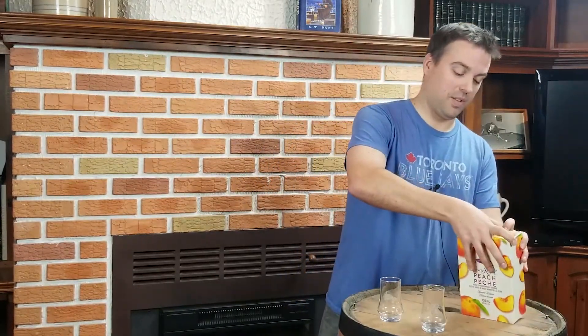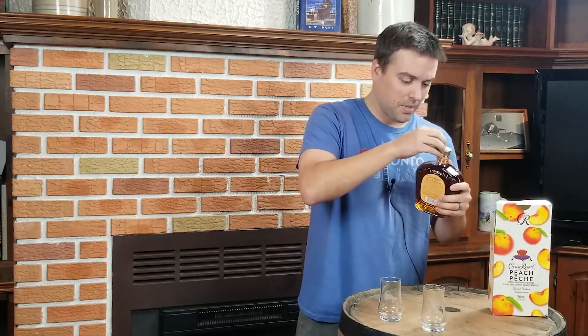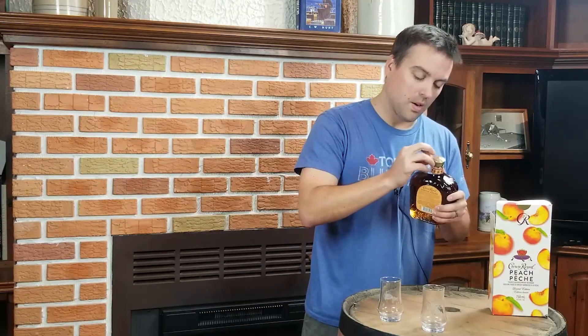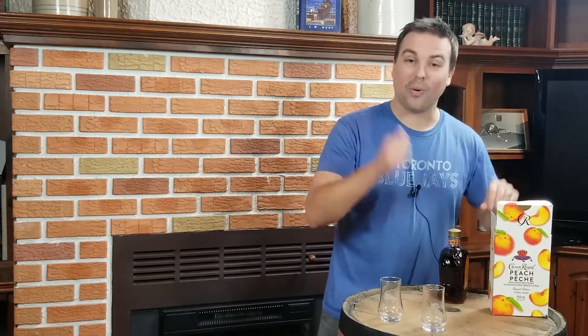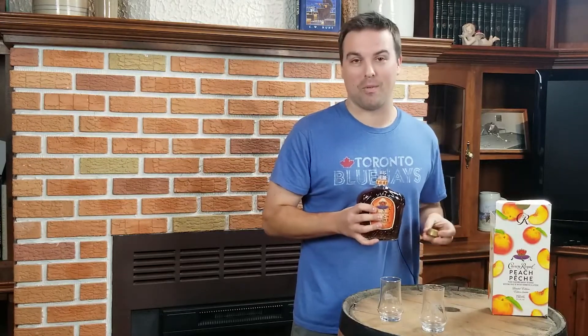So we're going to go ahead and get right into this one. We've got our Crown Royal bottle, the classic Crown Royal bottle — I always love these, they are fantastic. Now one thing I love about bottles is the pop you get when you pull out the cork from a nice whiskey bottle. Unfortunately, the Crown Royal pop is a zero. Zero for pop, Crown Royal. Step up your game, put a cork in it.